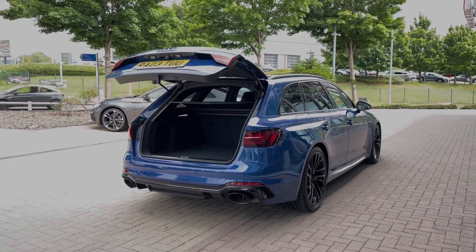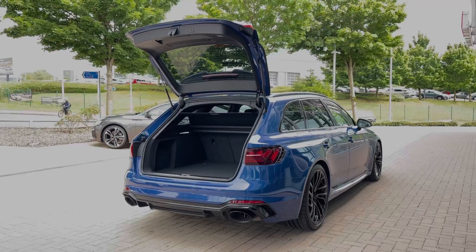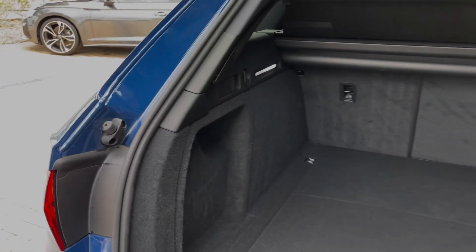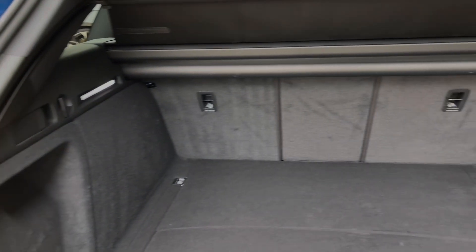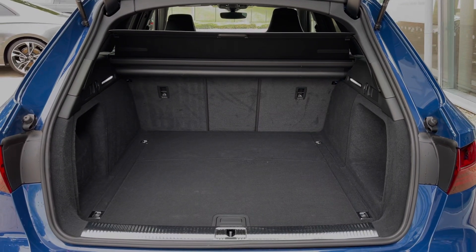This car also benefits from the rear powered tailgate opening with a simple double press of the button on the keys. As we take a look inside the car's boot space, we can see we have an ample amount of room for a range of day-to-day tasks, with pull handles to fold down the rear seats separately, expanding the boot space for carrying any larger or longer items.